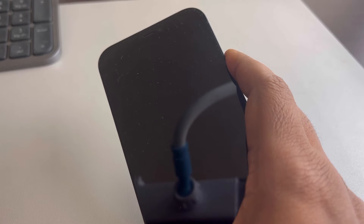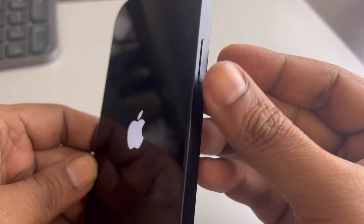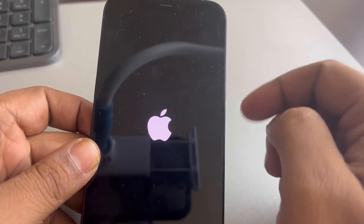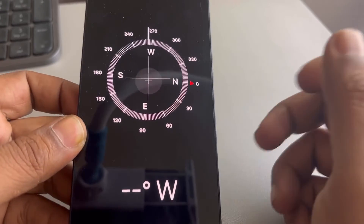Once you see the iPhone logo, release the right side key — you have forcefully restarted your iPhone. Now start the compass app again and see whether it works or not.